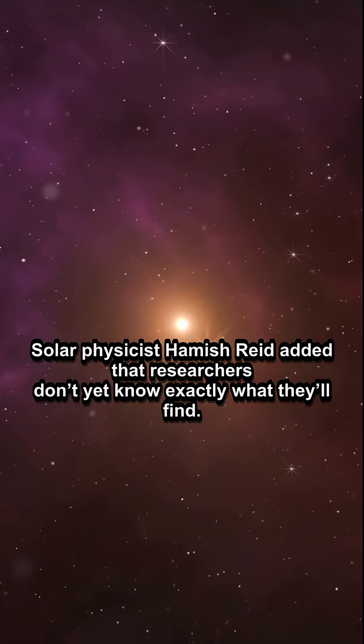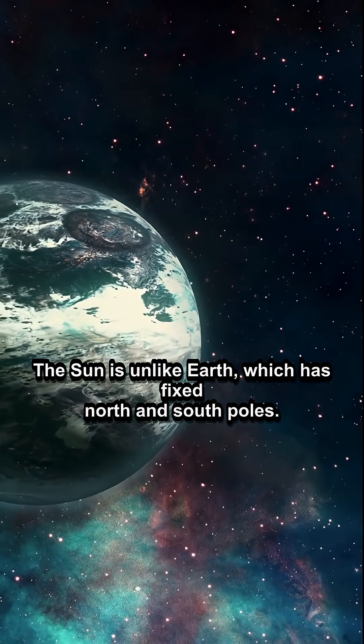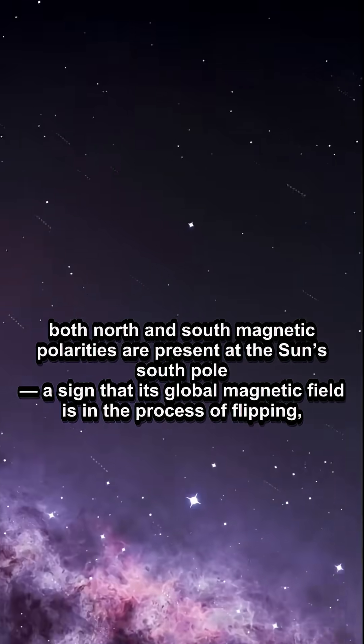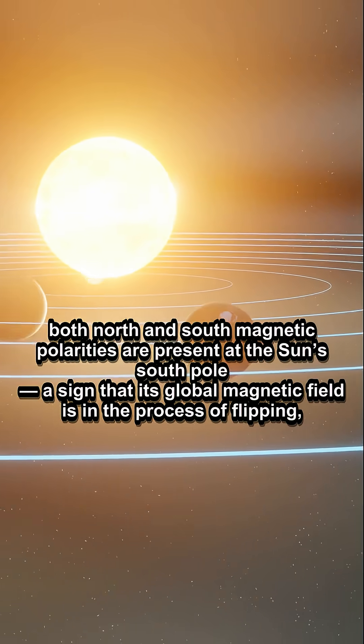Solar physicist Hamish Reid added that researchers don't yet know exactly what they'll find. The Sun is unlike Earth, which has fixed North and South Poles. Currently, both North and South magnetic polarities are present at the Sun's South Pole, a sign that its global magnetic field is in the process of flipping, part of the 11-year solar cycle.